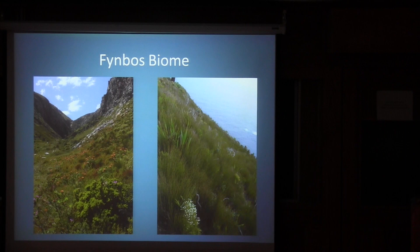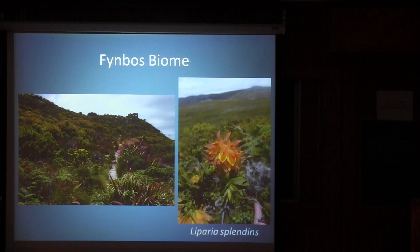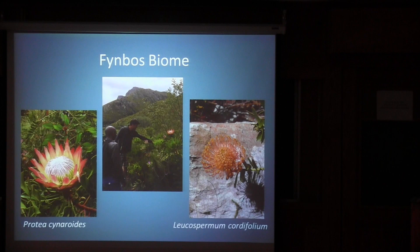Last on our tour of biomes is the Fynbos biome, which is what most people think of when they talk about South Africa. This biome has lots of restios and grass-like plants, and it's a shrubby landscape that never gets much above 3 meters in height. This is where we tend to find the highest amount of biodiversity and the highest amount of endemism in plants. It also supports a large bulb flora, and the middle picture here shows just the size of this flower head of Protea cynaroides.